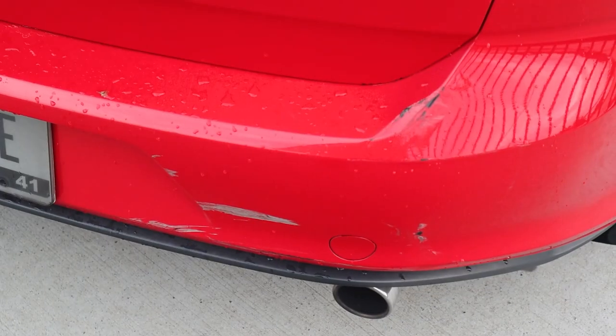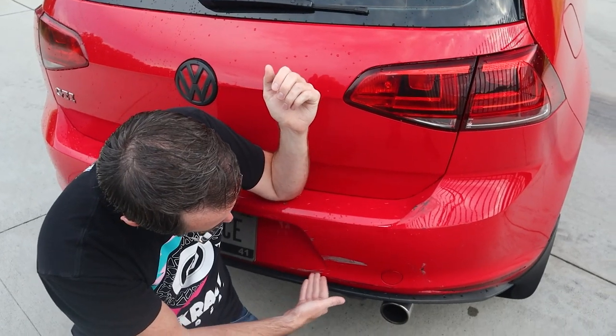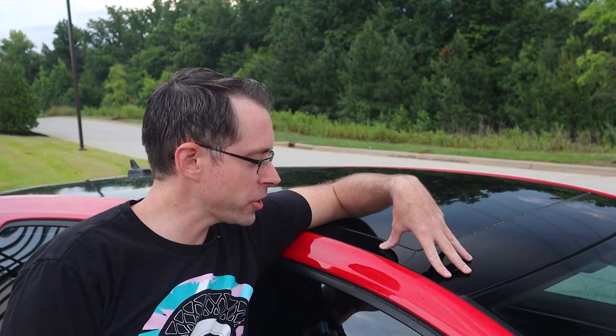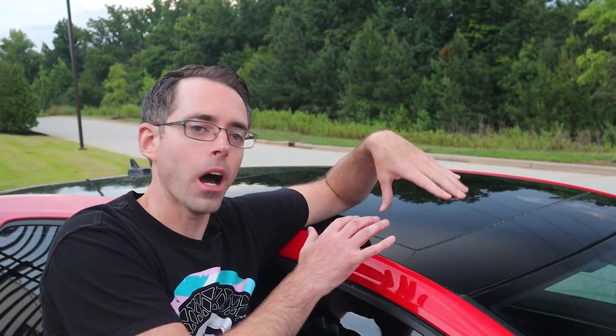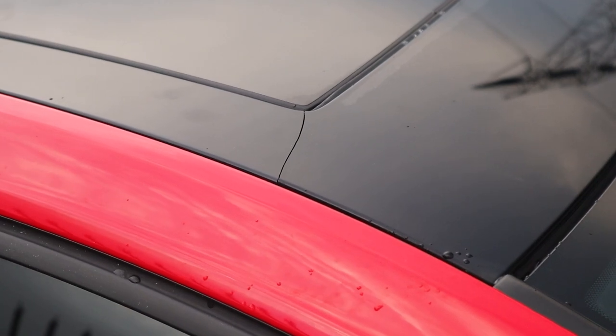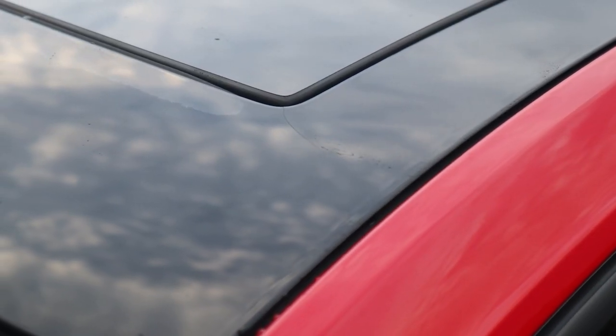When looking at the rear bumper, you can see there's damage over here, here, here, and here. And our final blemish is going to be this crack right here on the sunroof trim. This could potentially cause a water leak. There's one on this side that's gone all the way through this trim, and there's a small fracture on the opposite side.